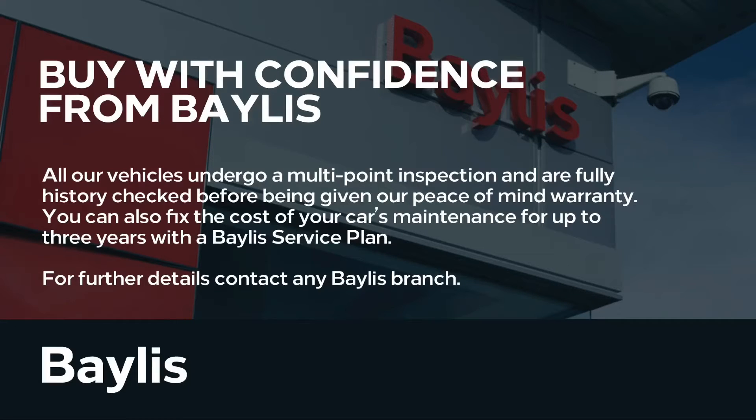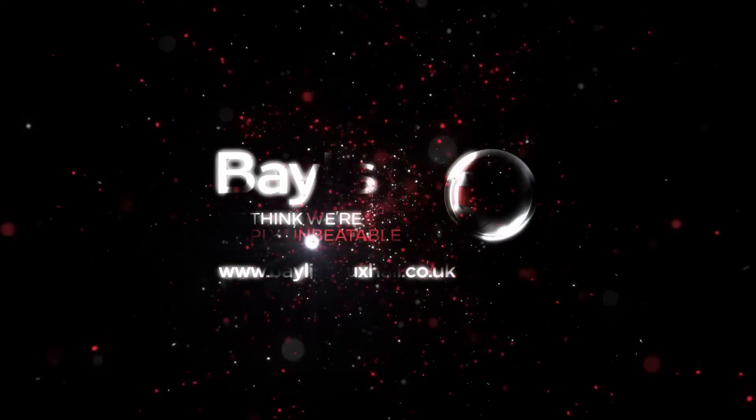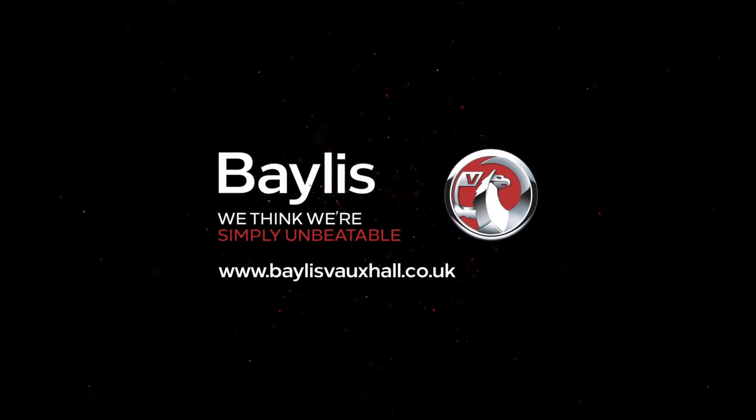Finance options are available to facilitate your purchase, as well as Bayless service plans. If you're interested in this Vauxhall Mariva, please give us a call at Bayless Vauxhall.